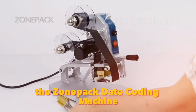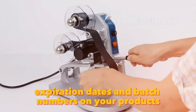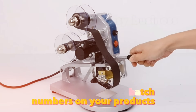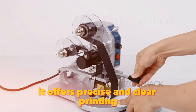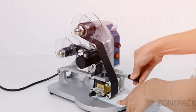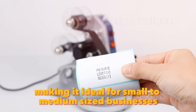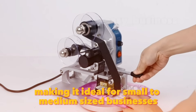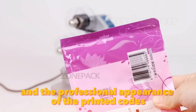The ZonePak Date Coding Machine is an efficient tool for printing production dates, expiration dates, and batch numbers on your products. Priced at approximately $80, it offers precise and clear printing, ensuring compliance with industry standards. Its high-speed operation can print up to 60 times per minute, making it ideal for small to medium-sized businesses. Users recommend its accuracy and the professional appearance of the printed codes.